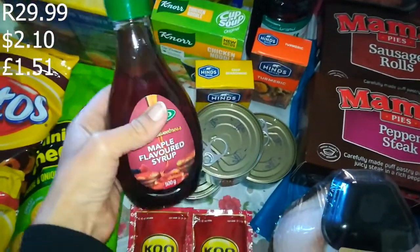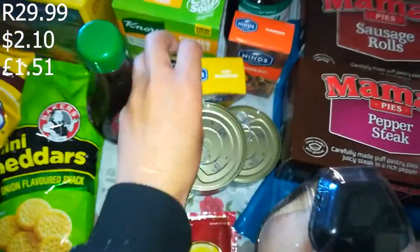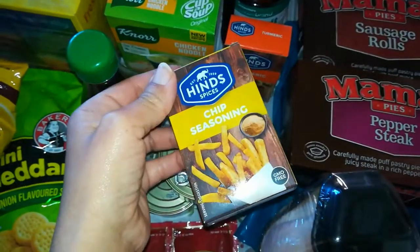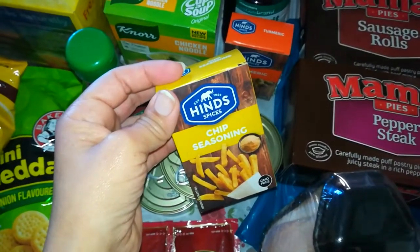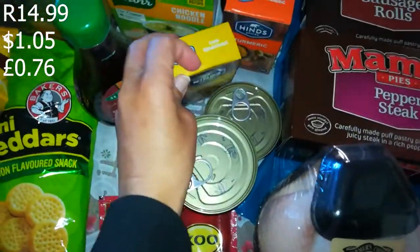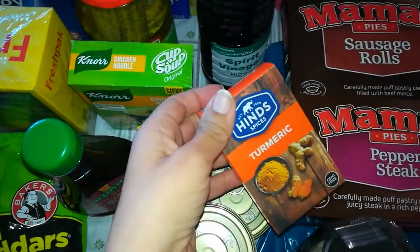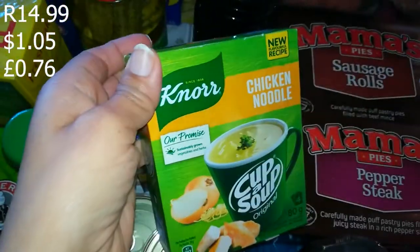Then maple syrup — R29.99 — we like to put this on pancakes. Then chip seasoning — my husband's favorite and the kids are now hooked too, so this is going to be a staple every month. This was R14.99. I paid a rand extra but didn't want to go to another store for it. And some turmeric for curries — also R14.99.